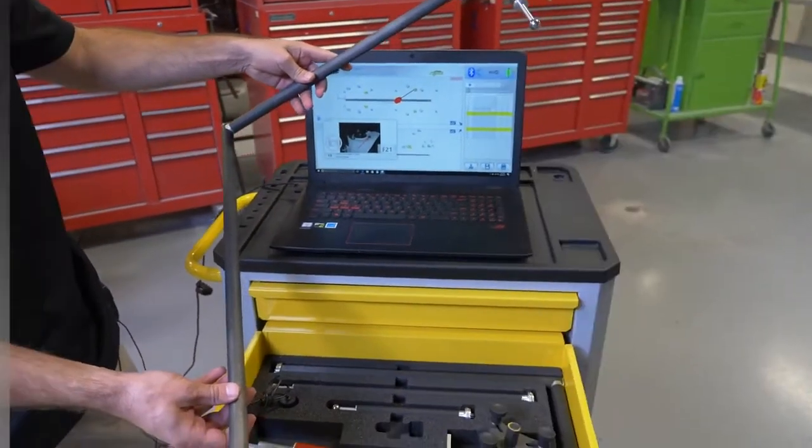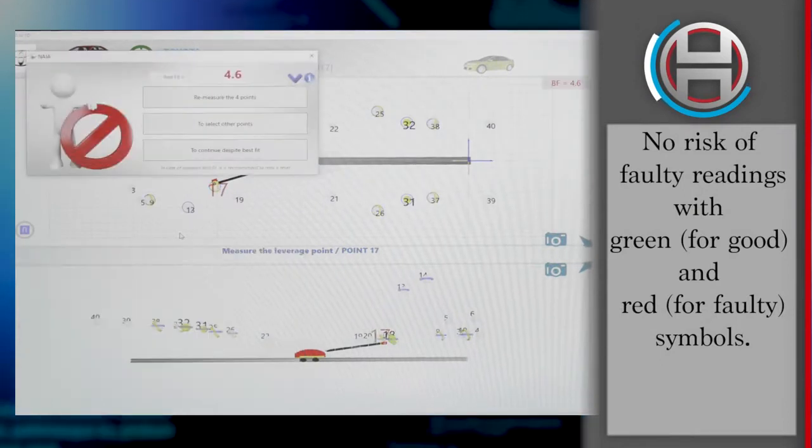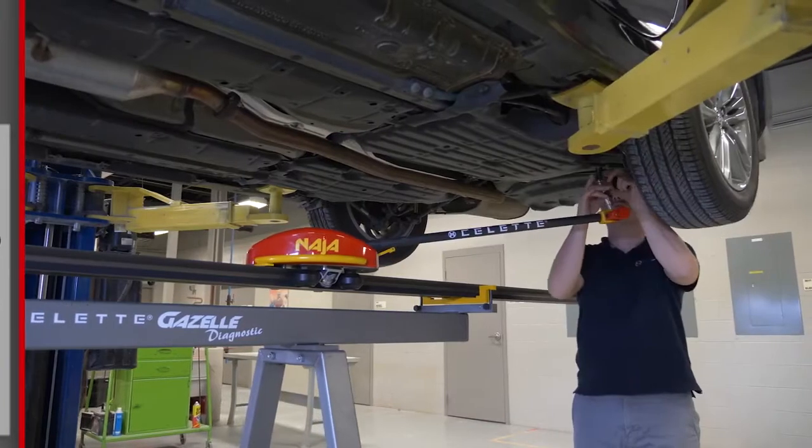The NAJA 3D records points with no risk. Indicators of green for good and red for faulty measurements are displayed in the software along with an audible confirmation.